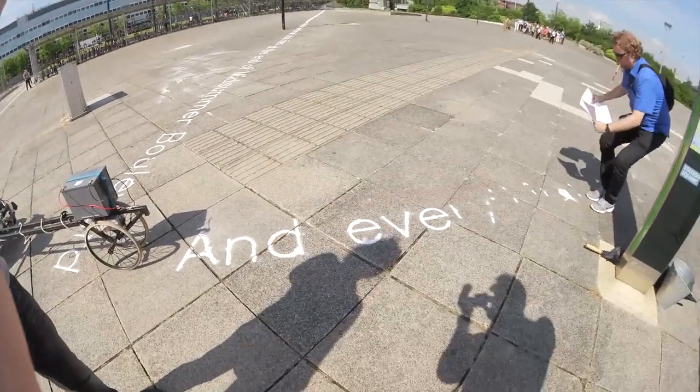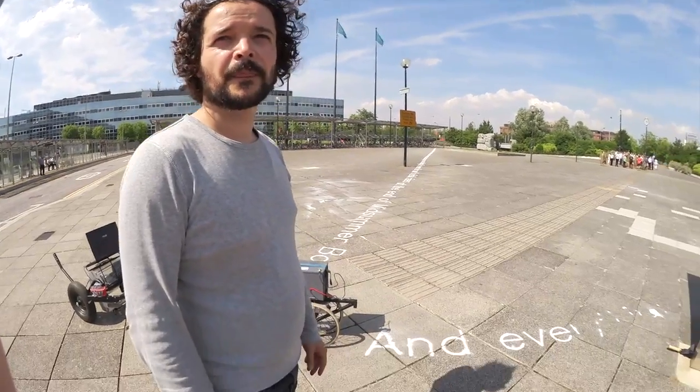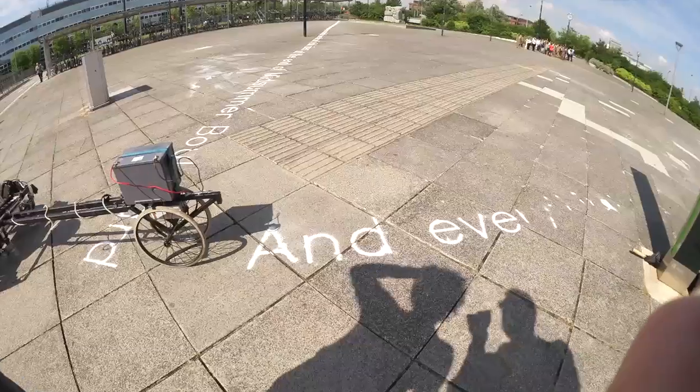I believe the poem is about dementia as well. Yes it is. It is about forgetting and losing context. Very poignant when you think you're writing in sand.